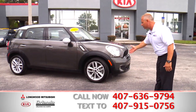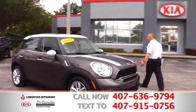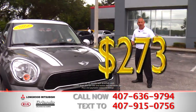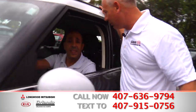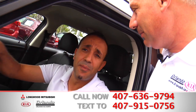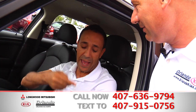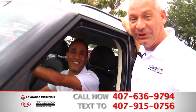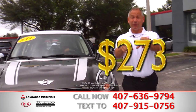$273 a month and this beauty could be yours. It's got beautiful tires on it, brand new rubber on it. This thing runs like a dream. Let's see what Fati, our sales professional here, has to say about this car. This is a Mini Cooper Countryman, a special edition, fully loaded. Come in and get this toy and ask for me — Fati. $273 a month, if this is what you want, this is what you'll get.